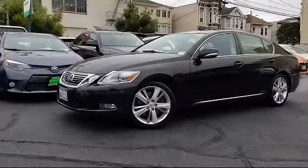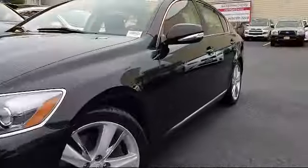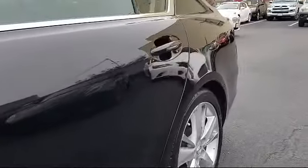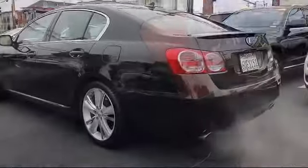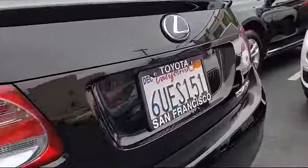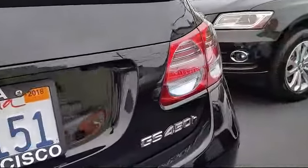And it comes equipped with keyless entry, navigation system, steering wheel controls, rain-sensitive windshield wipers, ventilated front seats, heated front seats, air conditioning, traction control, power windows, side airbags, and much more.